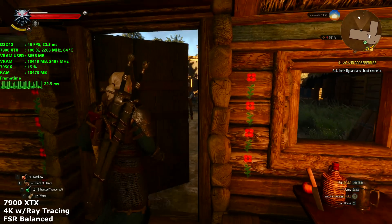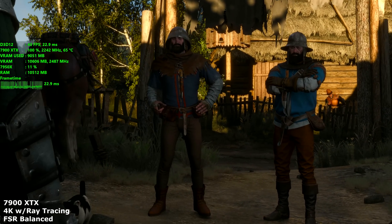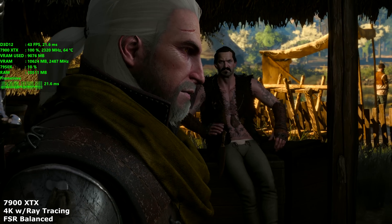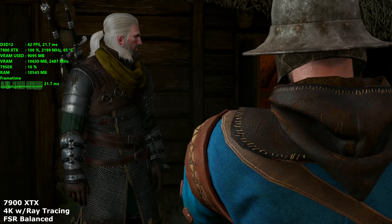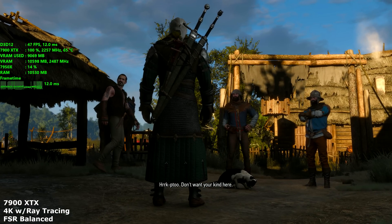What is going on, everyone? I hope you're all doing well. Today, I wanted to talk to you about the Witcher 3 Next Gen Update, which became available last evening at 7 p.m. Eastern Time and had a midnight launch for our friends over in Europe, or if you were in certain parts of Europe.